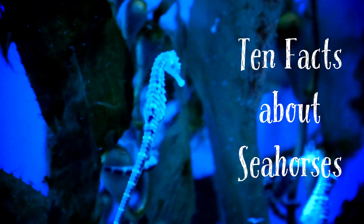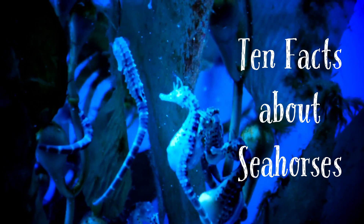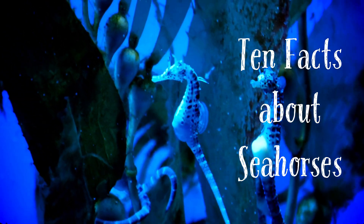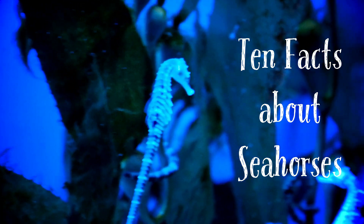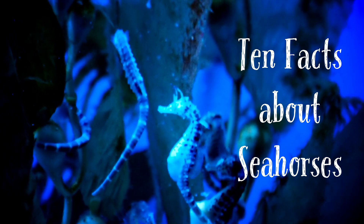Welcome to InfoSafari Kids, where we're about to embark on a captivating journey to uncover 10 incredible facts about these remarkable creatures, the seahorses. Seahorses are truly fascinating, and today we're going to explore their unique features and adaptations. So let's get started.